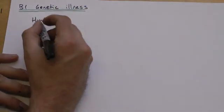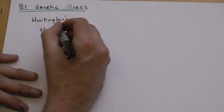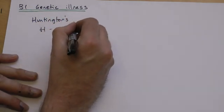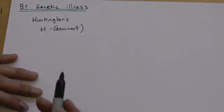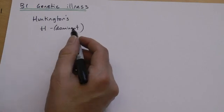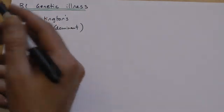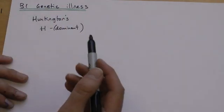Huntington's is a condition that is inherited — it's caused by getting a dominant allele. So it's slightly unusual; we often attribute a lot of genetic conditions to being caused by recessive alleles. Huntington's is caused by a dominant allele, so if you get just one copy of it, you will have the disease.